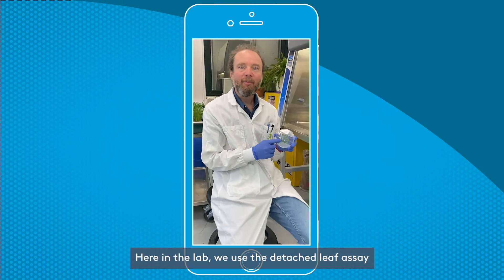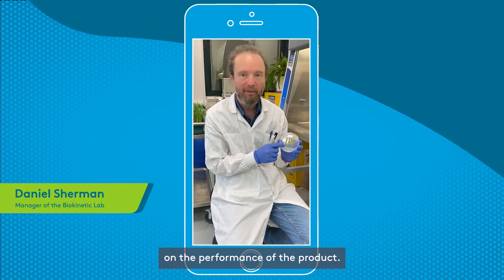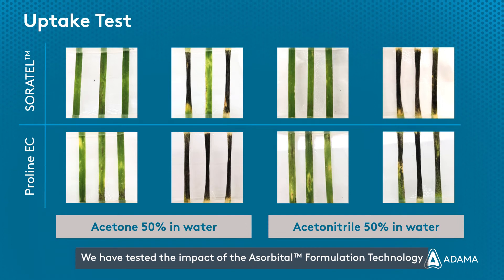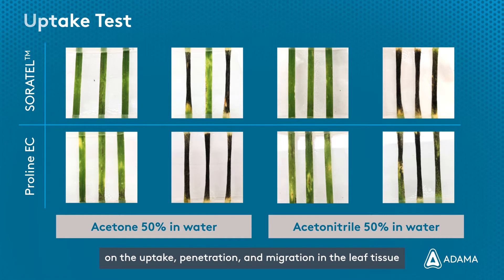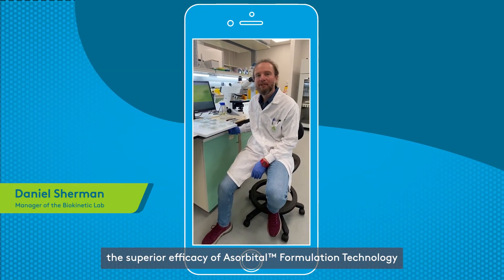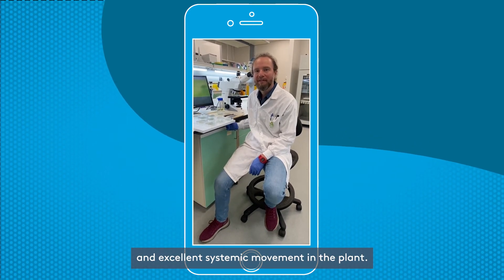Here in the lab we use the detached leaf assay to evaluate the impact of the formulation technology on the performance of the product. We have tested the impact of the asorbital formulation technology on the uptake, penetration and migration in the leaf tissue. Taken together, our results demonstrated the superior efficacy of asorbital formulation technology thanks to improved uptake and penetration and excellent systemic movement in the plant.